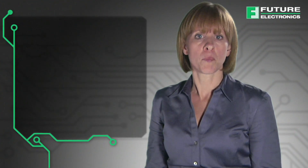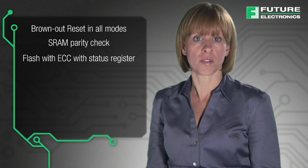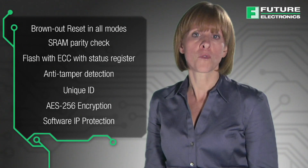The STM32L4 offers multiple integrated safety and security features, including brown-out reset in all modes, SRAM parity check, flash with ECC with status register, anti-tamper detection, unique ID, AES-256 encryption, and software IP protection.